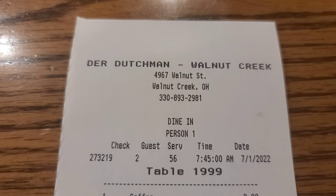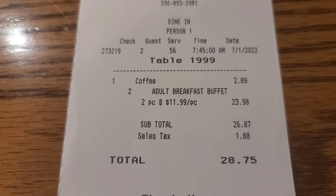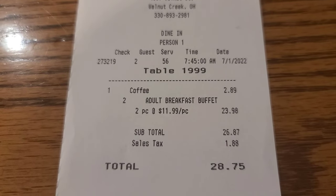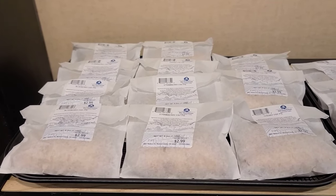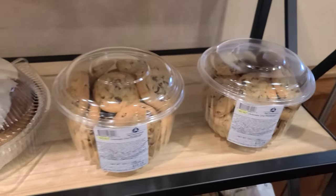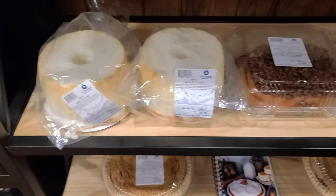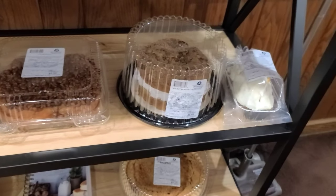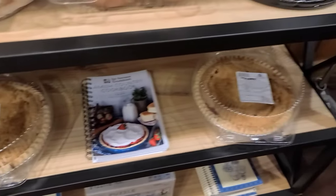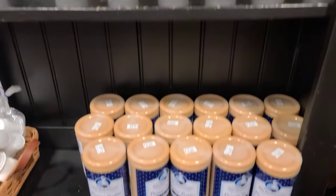Let's look at the receipt here at the Der Dutchman in Walnut Creek, Ohio. Bobby's coffee $2.89, two buffets at $11.99 each, grand total $28.75. On your way out you can always stop off and take something home — there's fry pies, chocolate chip cookies, cinnamon rolls, Dutch cherry, angel food cake, pecan rolls, rhubarb pie, strawberry. And don't forget about the peanut butter.